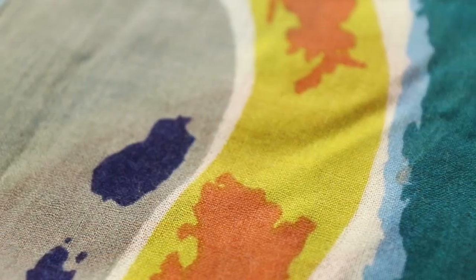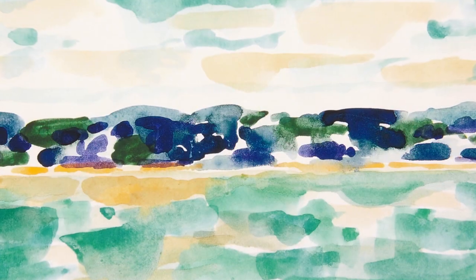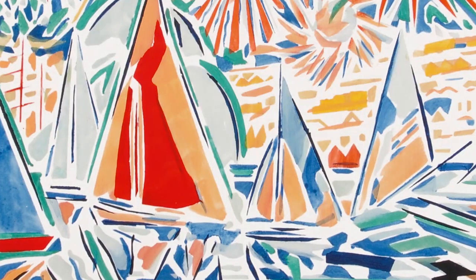The second print I'd like to talk about is called Abstract Palette. My Uncle Ron was also an artist and he was a teacher at Camberwell School of Art. He also created copious amounts of work based on Falmouth, its sailing races and many festivals.